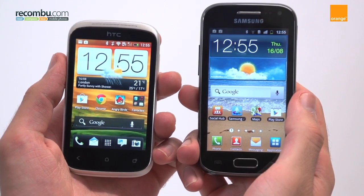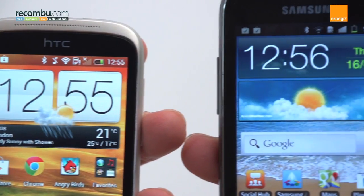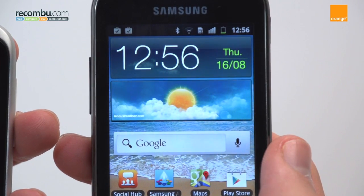So while the Desire C offers more charm and wins out in terms of user interface, the Samsung Galaxy Ace 2's speed and screen make it our winner.